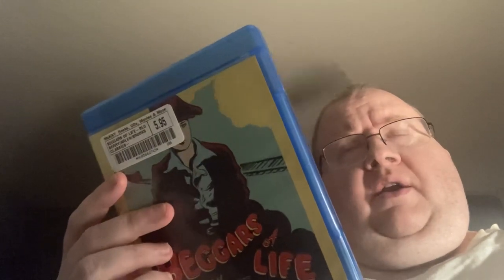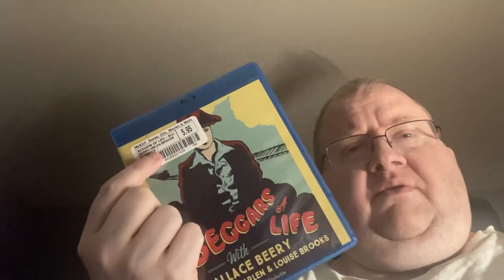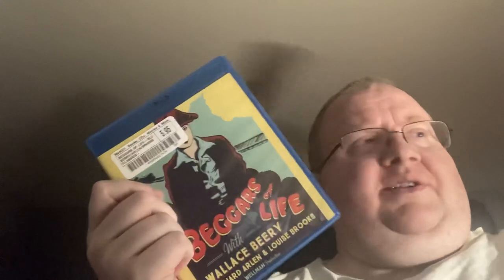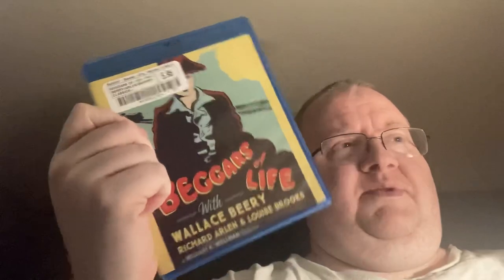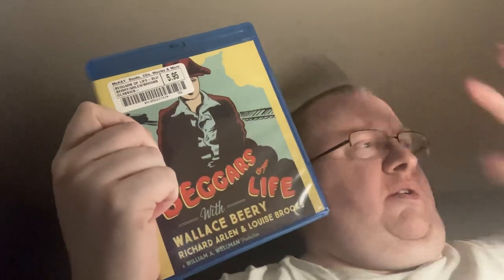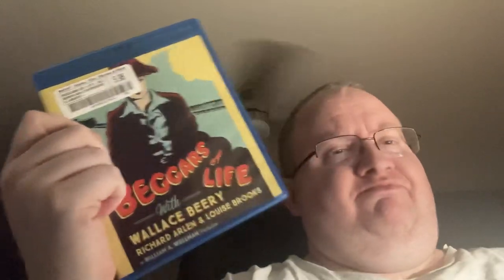Another silent film — one of the ones I was looking for. It's called Beggars of Life, with Wallace Beery, Richard Arlen, and Louise Brooks. Louise Brooks is an incredibly beautiful woman for her day. It was only $5.95, great for a movie, especially a silent movie. But this was all trade credit — none of the stuff you're seeing from McKay's was paid for. I had $170 in trade credit with them, and all the stuff you're seeing was essentially free.